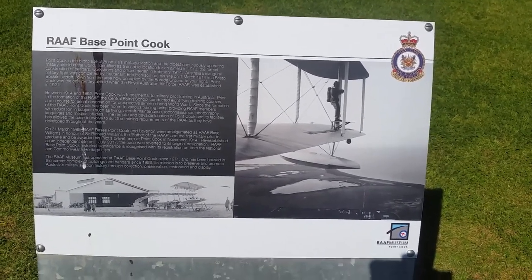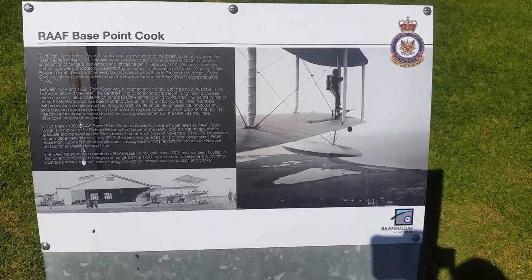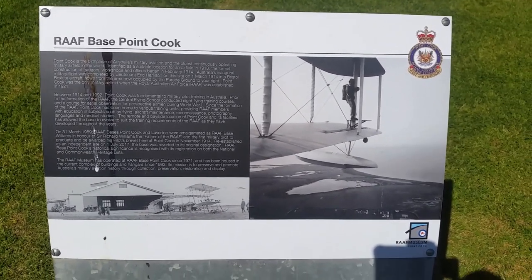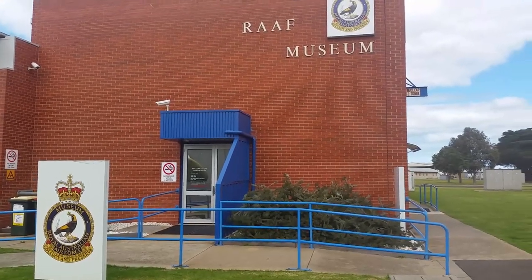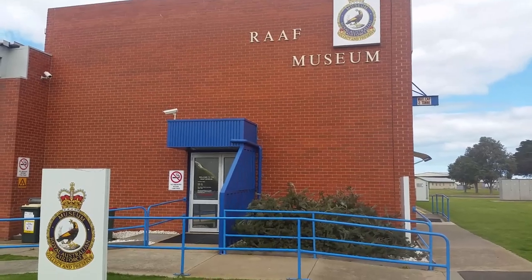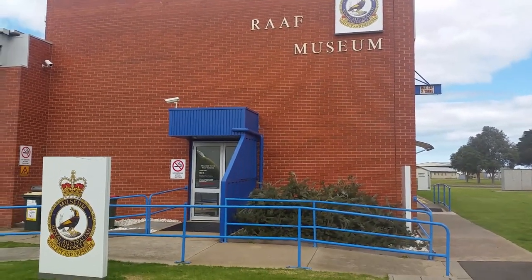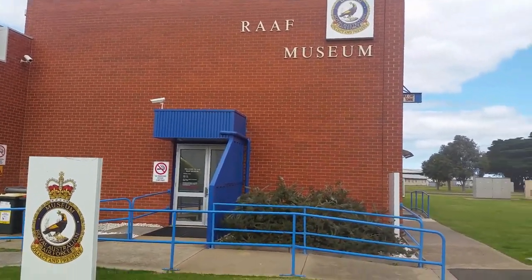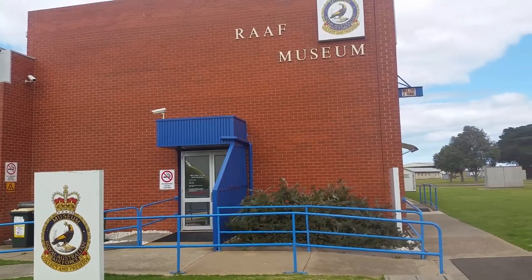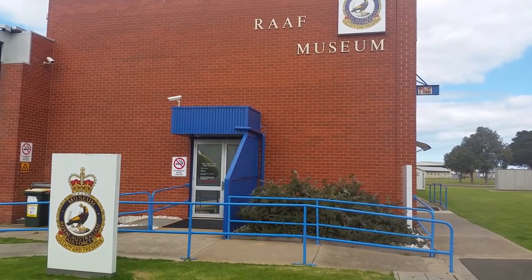Not bad in those days, especially when Australia wasn't all that well developed in some of those areas in the north and northwest. I hope you've enjoyed your visit to the Royal Australian Air Force Museum at RAAF Base Williams, Point Cook — that is the official name, RAAF Williams, named after the first pilot and first Chief of the Air Staff. Okay, see you next time.